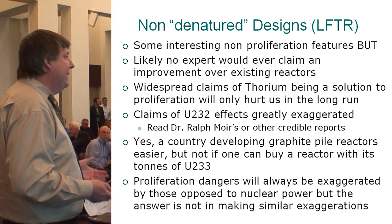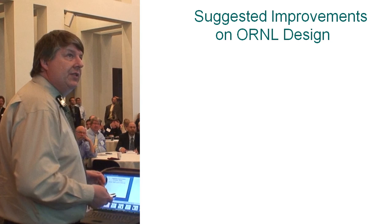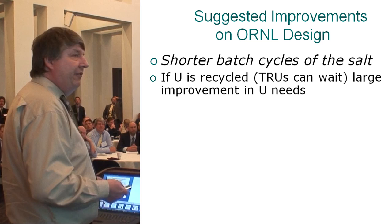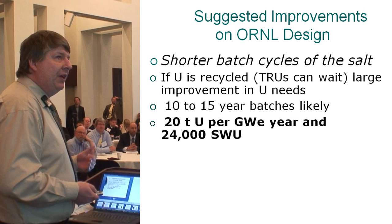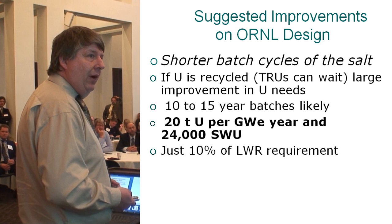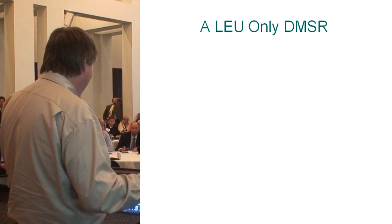There is a very good case for all these reactors not being a proliferation worry — but please quit the great exaggerations. Getting back to the Oak Ridge designs, which had very little time or funding — there's a lot of fertile ground for improvement. Shorter batches of salt: I don't really like the 30-year cycles. As long as you recycle the uranium, 10 to 15-year batches are what I'd more like to see, and you can pretty easily get things down to about 20 tons of uranium per gigawatt year — just about 10% of light water reactors.